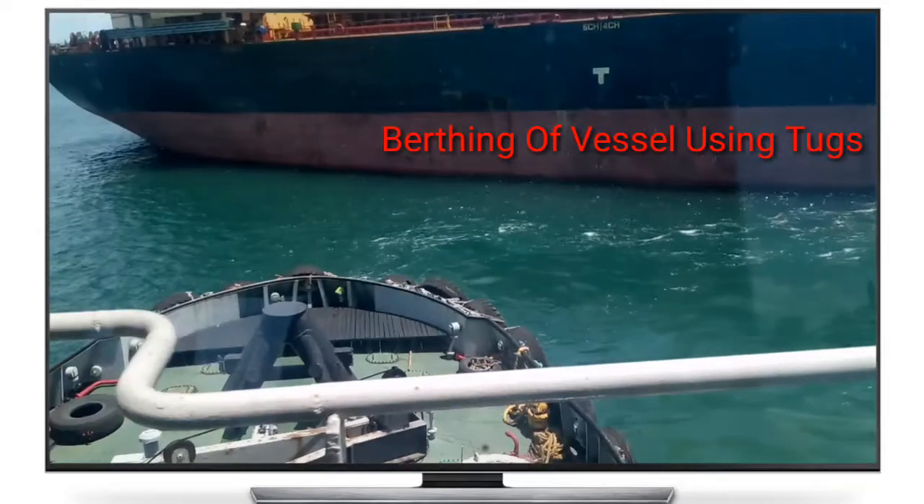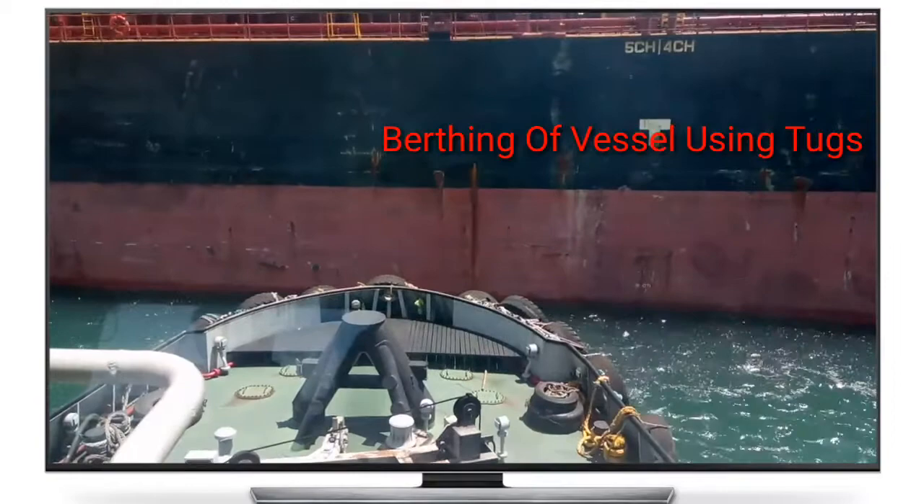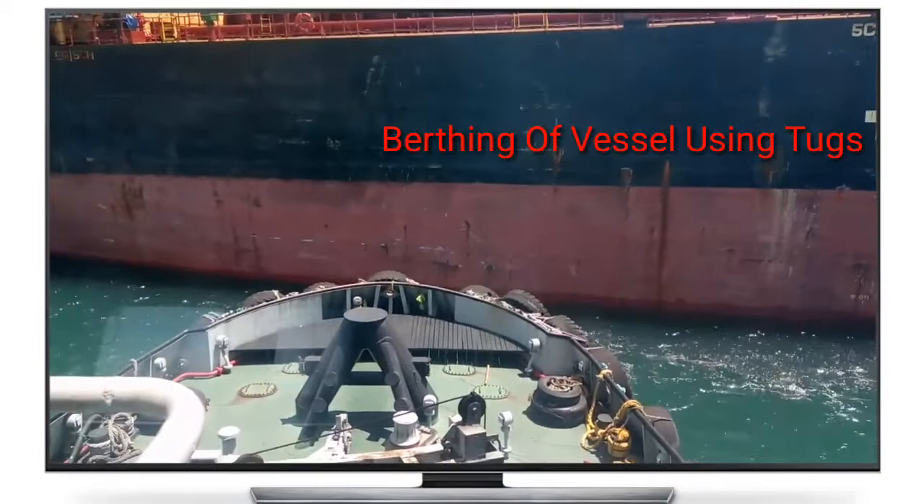Berthing of vessel. Berth is the term used in ports and harbors for a designated location where a vessel may be moored, usually for the purposes of loading and unloading. Berths are designated by the management of a facility, for example, port authority or harbormaster. Vessels are assigned to berths by these authorities.